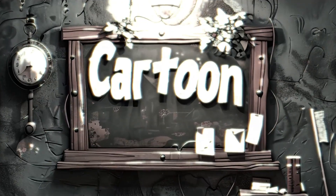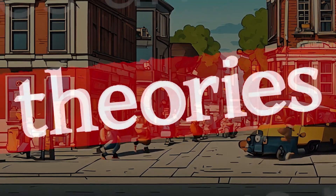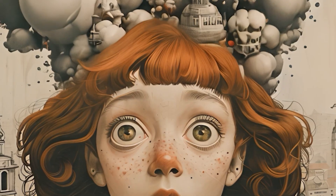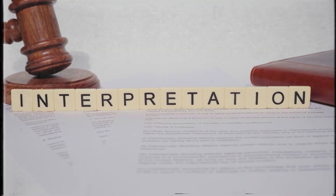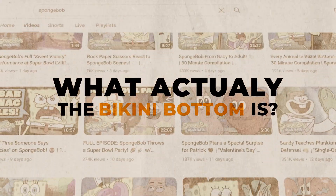Have you ever imagined that the cartoon movies you liked since childhood are not just ordinary cartoons? There are many theories in Nickelodeon's famous cartoon SpongeBob SquarePants that blow up and make a lot of interpretations. And one of the biggest theories of SpongeBob is about what Bikini Bottom actually is.